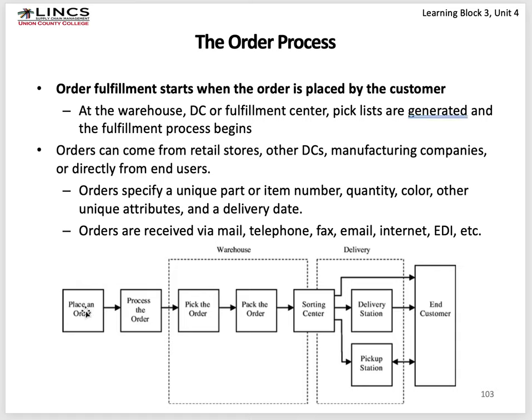The order process: an order is placed, the order is processed, and in the warehouse the order is picked, packed, and sorted. It goes to the end consumer directly, to a delivery station, to a pickup location, and eventually to the end customer — like an Amazon kind of transmission. If goods are going from a consumer goods company warehouse to Walmart, Target, or Costco, they'd be loaded onto a truck and delivered to their warehouse. The nature of the product being shipped determines how the process works.